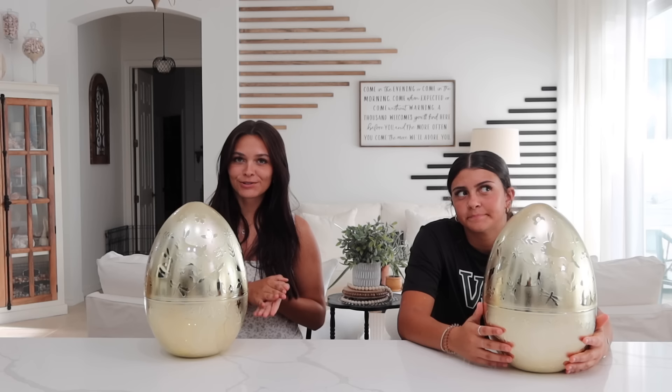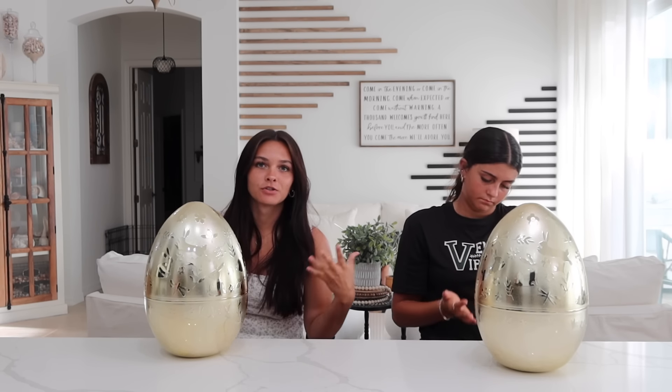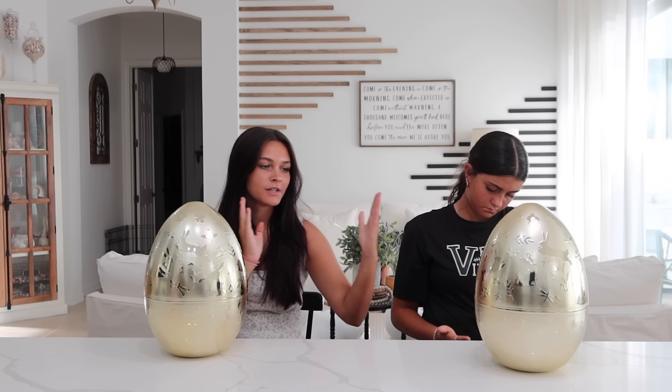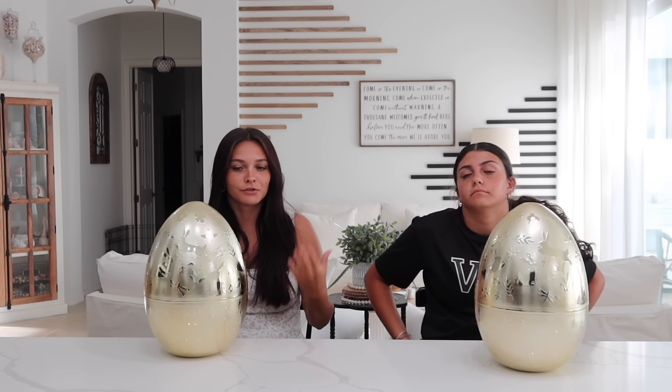Hi guys, welcome back to another video! Today we're doing an Easter challenge because Easter is just around the corner, which is very exciting. Basically how this challenge works is it's going to be expensive versus cheap, and me and Ellie can go through and decide if we want to keep the expensive thing or if we want to switch.